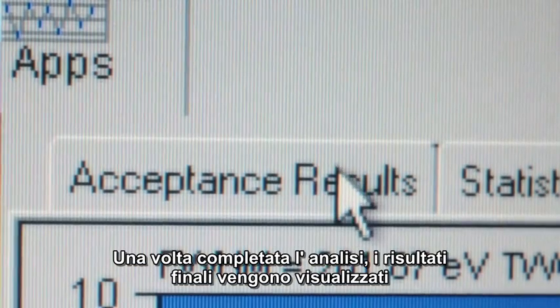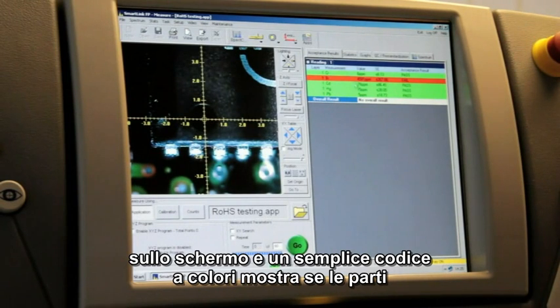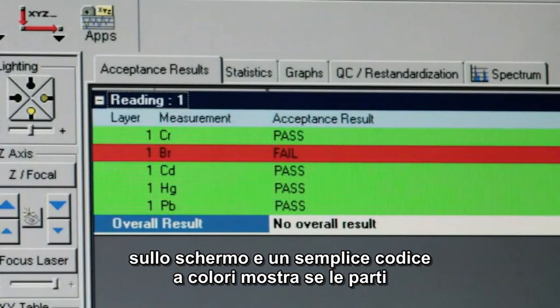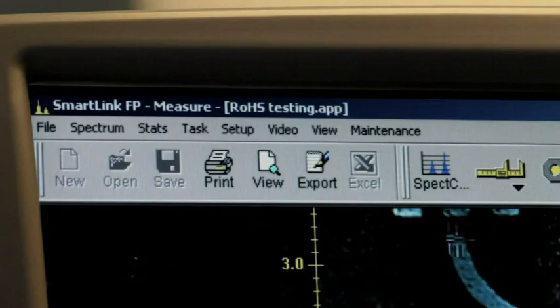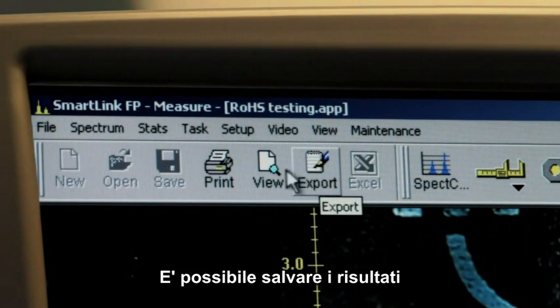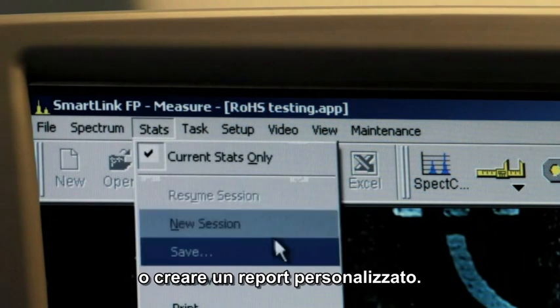Once the measurement is complete, the final results are displayed and a simple color-coded display shows whether or not the measured part or material meets its specification. You can save the results for future reference, add them to a spreadsheet, print them, or create a customized report.